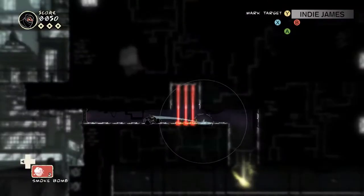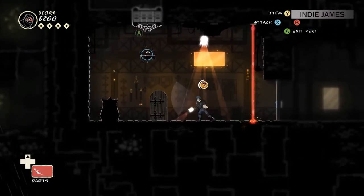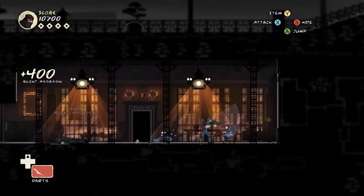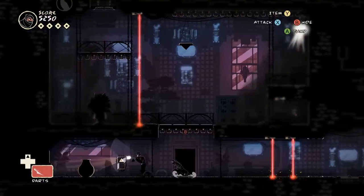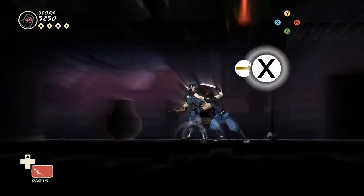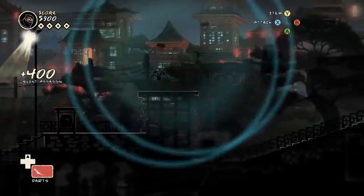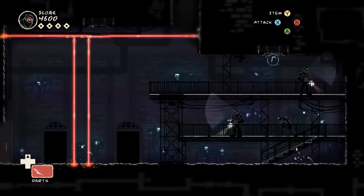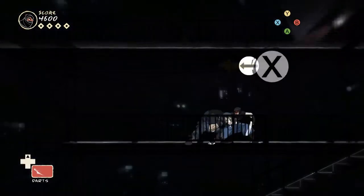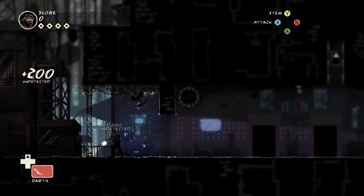Let's start with Mark of the Ninja. This fantastic 2D stealth platformer gives you an arsenal of deadly ninja tools with which to either bamboozle or eliminate your enemies as you sneak your way through its gorgeously rendered levels. Everything about Mark of the Ninja is just so darn clean, simple, and oh so satisfying. Developer Klei masterfully uses a few clever visual cues to ensure that you know exactly when enemies can see and hear you at all times, making you feel like a true ninja even in the tensest situations.